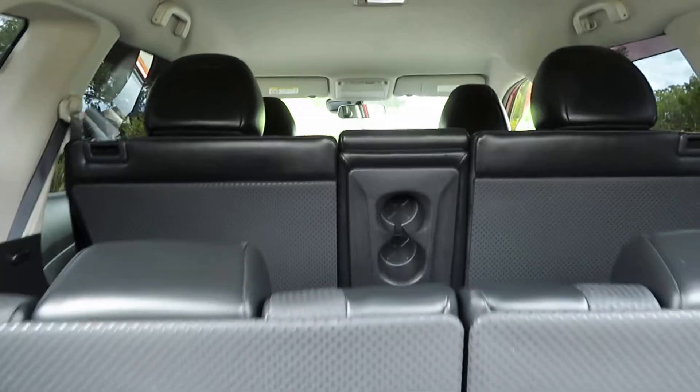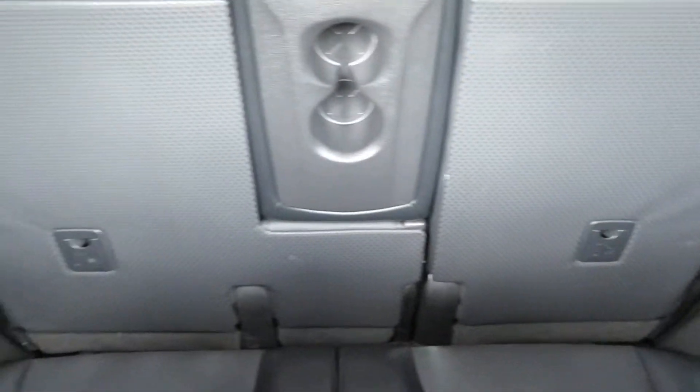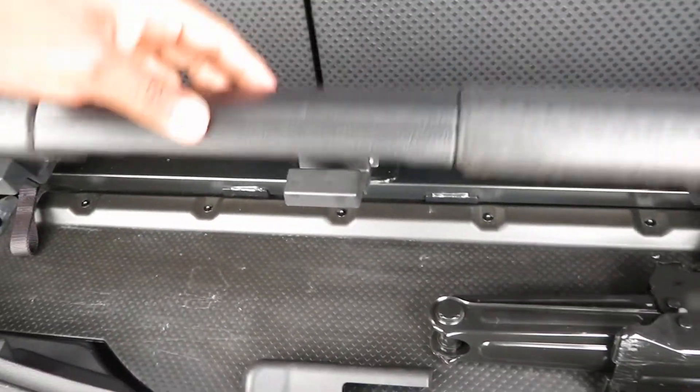So this is a 7-seater vehicle with all leather seats and very comfortable seating. There's storage space here as well.